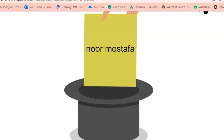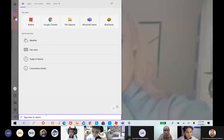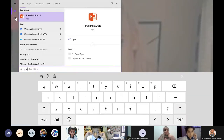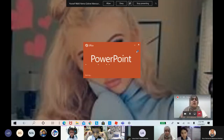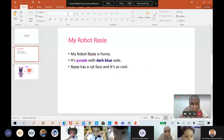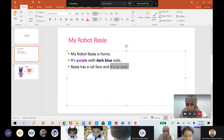Nuno Mustafa, are you ready? Okay, I'm looking for my PowerPoint. Very good, you're already sharing. Explain what you are doing. Okay, so this is my robot. Her name is Rixi. My robot Rixi is funny and it's purple with dark blue nails. Rixi has a cat face and it's so cool.